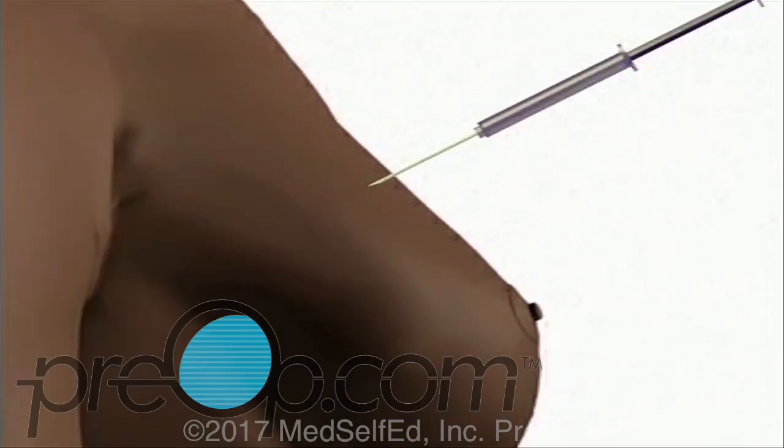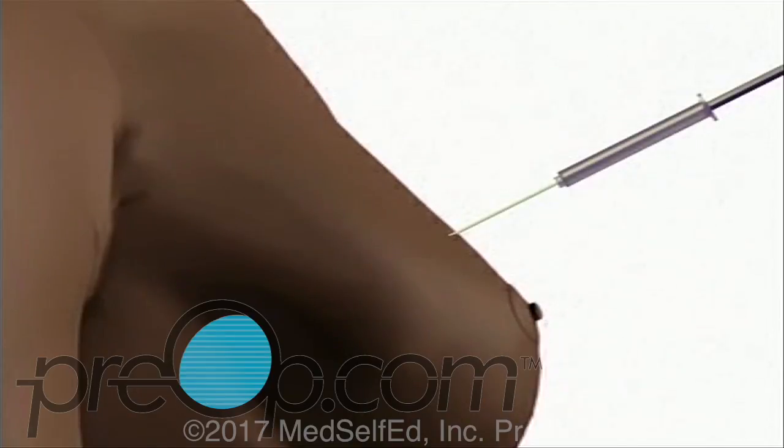We'll inject a local anesthetic. This will sting a bit, but your breast will quickly begin to feel numb. Usually the surgeon will inject more than one spot in order to make sure that the entire area is thoroughly numb.